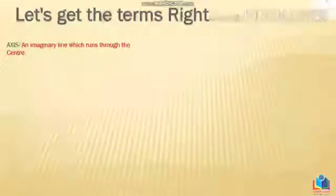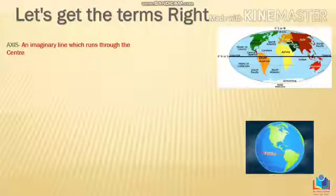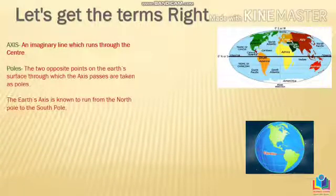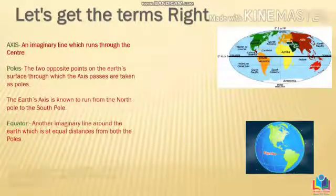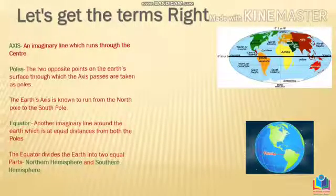Before we move forward, let us understand some basic terms. The first one is the axis — an imaginary line, children, it is purely imaginary. An imaginary line runs through the center of the Earth and gives us the two poles: the north and the south pole. The Earth's axis runs from the north pole to the south pole. There is one more imaginary line through the center, and this line is believed to divide Earth into two hemispheres: the northern hemisphere and the southern hemisphere.